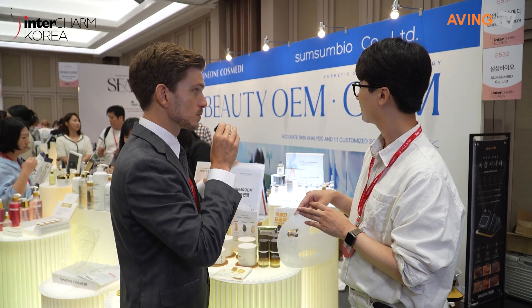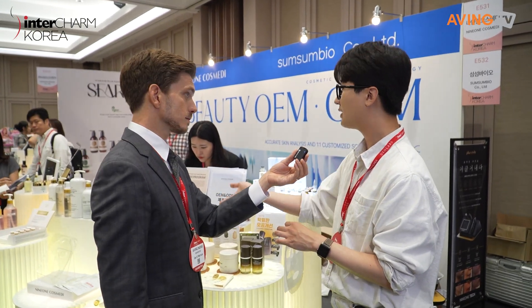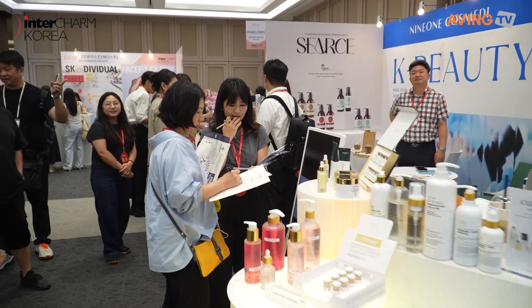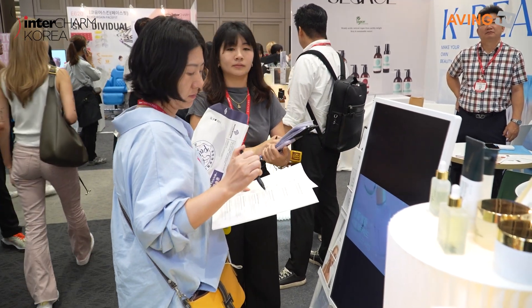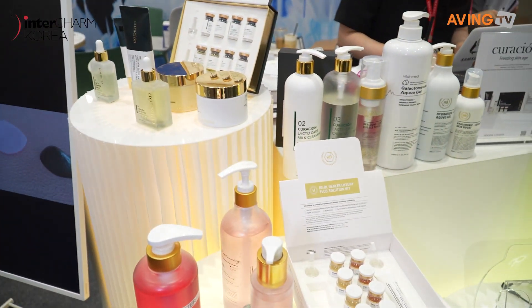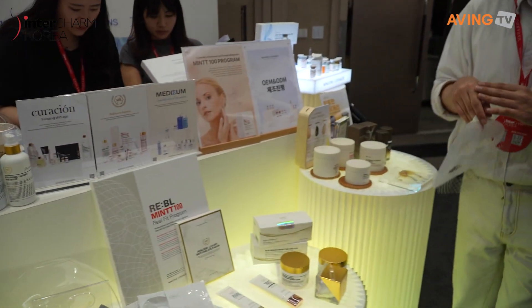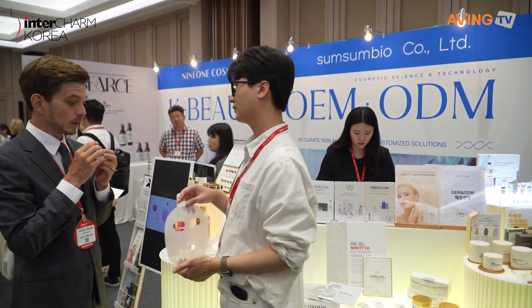If overseas companies want to use these materials or products, they can. In fact, many overseas companies are already doing OEM and ODM with our products, and our own branded products are also being exported. It's not just about exporting to Korean brands — they work with international brands as well to help develop products to their needs and ideas. Some of the best ingredients are coming out of Korea, so if you want a high-quality, high-end expert cosmetic product, this is probably the place to talk to.